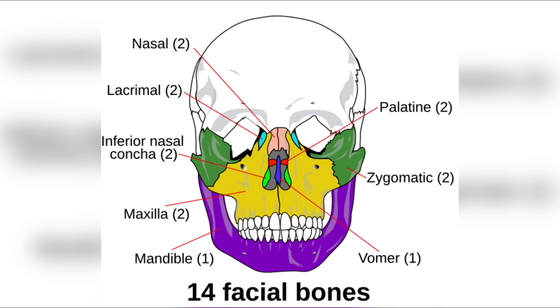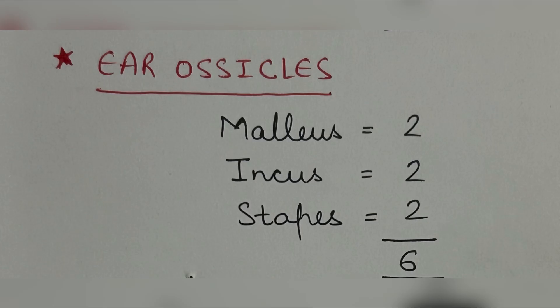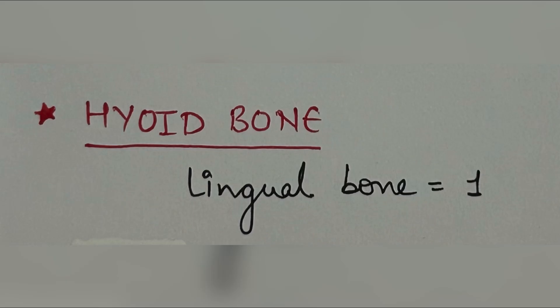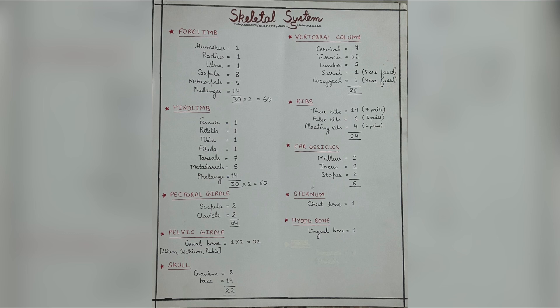Moving to the sternum, which is the chest bone — it is flat and part of the ribcage. The ear ossicles are three in each ear: malleus, incus, and stapes. Stapes is the smallest bone in the human body. The last is the hyoid bone, also known as the lingual bone — the only bone not attached to any other bone in the human skeleton. This completes the description of the skeletal system with its 206 bones.